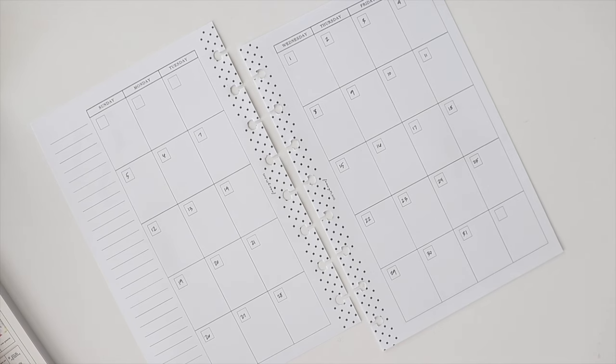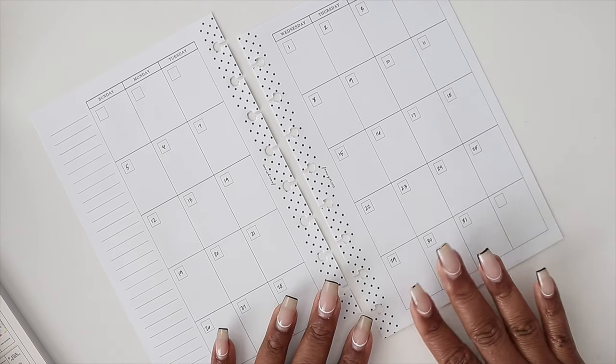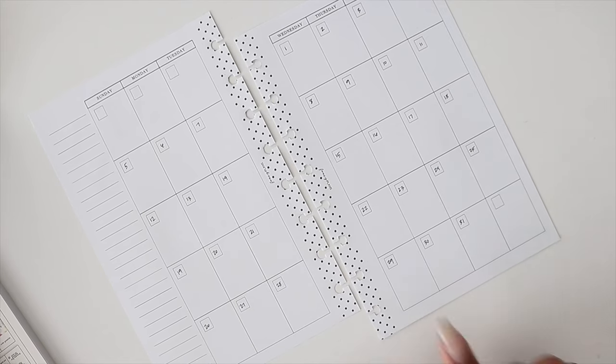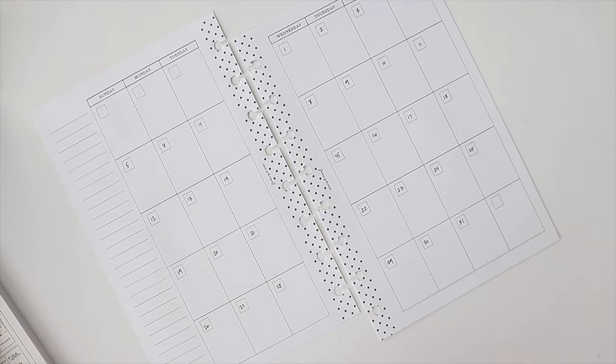You can also track 'last time I did' items. If you're not sure what to check for, Google it. For example: when's the last time you changed your filters? When's the last time you changed your bedsheets? — you should be doing that weekly. Those are things you should be tracking. You could write 'change filters' on whatever day you want to do that.